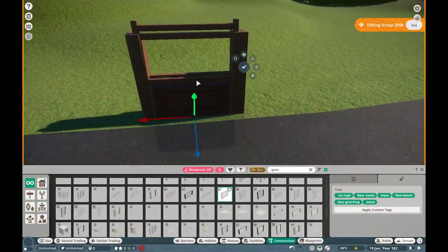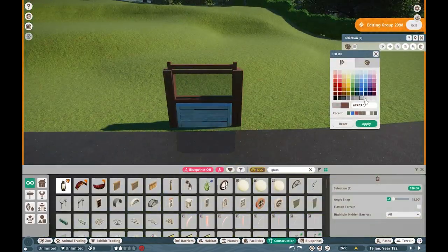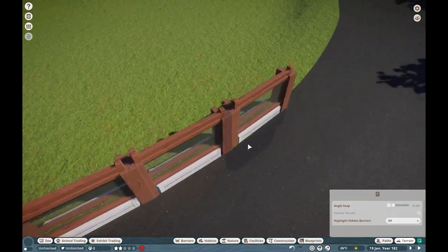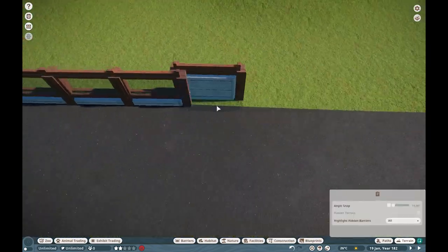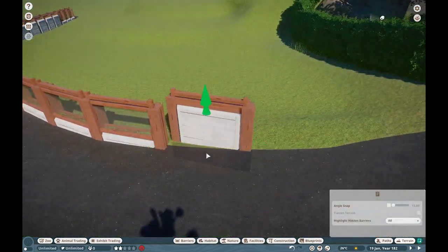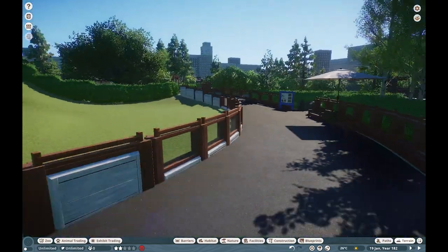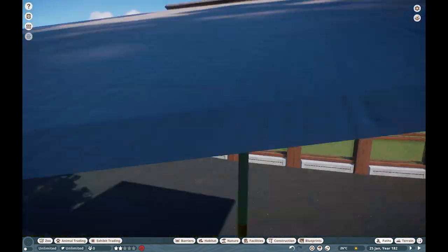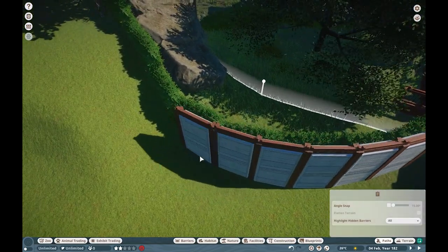Welcome back everyone to the City Conservation Center. Hope you guys are all having a wonderful day so far. Today we are getting started with our beautiful red panda habitat — I'm so excited for this one. In case you guys are new here, welcome to the City Conservation Center. This is my newest project in Planet Zoo, concerning all different types of endangered, critically endangered, or any other animals important to conservation.